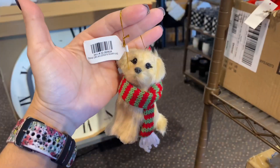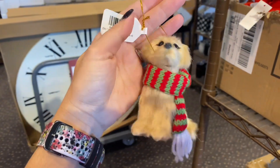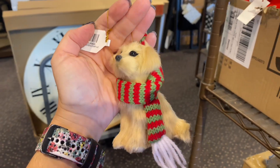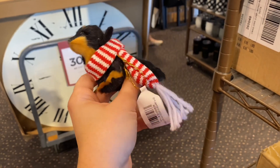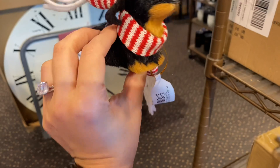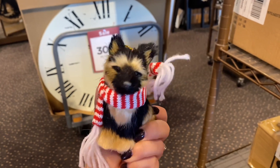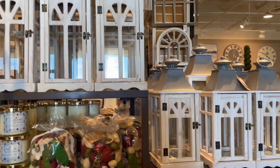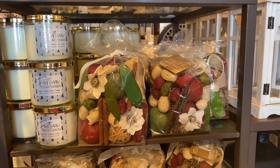I also found these beautiful doggy ornaments — probably the most beautiful dog ornaments I've ever seen, at $10.99 each. They have a golden retriever version, a dachshund version, and a border collie version. They look so high quality. If they had the breeds of my dogs, I would probably get those ornaments even though they're $11 each.